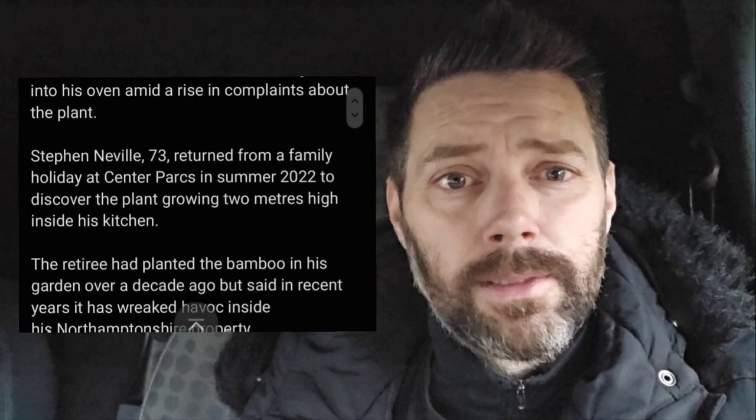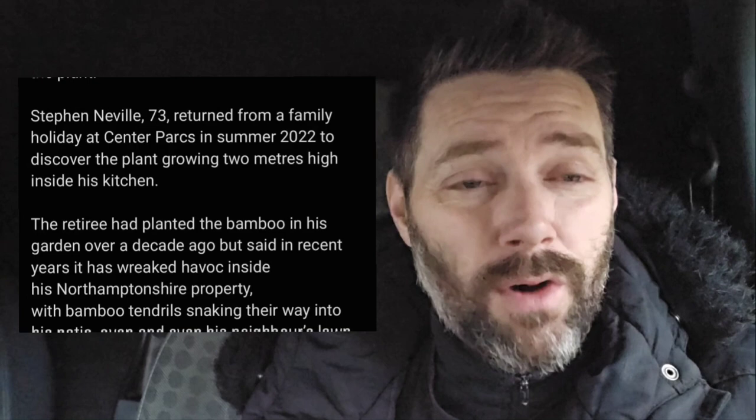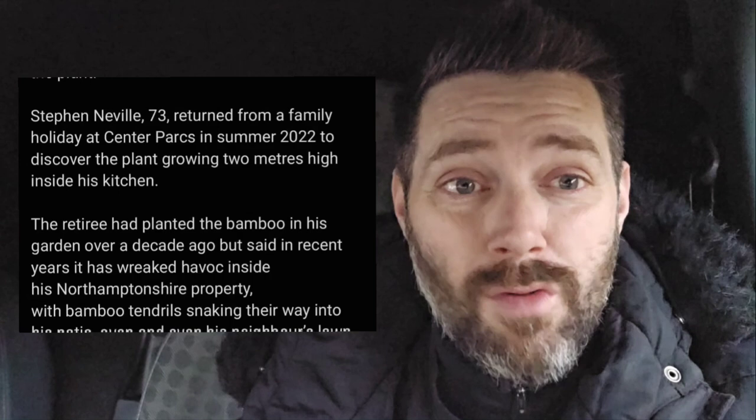How has it got in the oven? That's just weird, doesn't even make sense — it must have grown through walls. It grows through cracks; it finds a weakness somewhere and finds its way up. Stephen Neville, 73, returned from a family holiday at Center Parcs in summer of 2022 to discover the plant growing two meters high inside his kitchen.